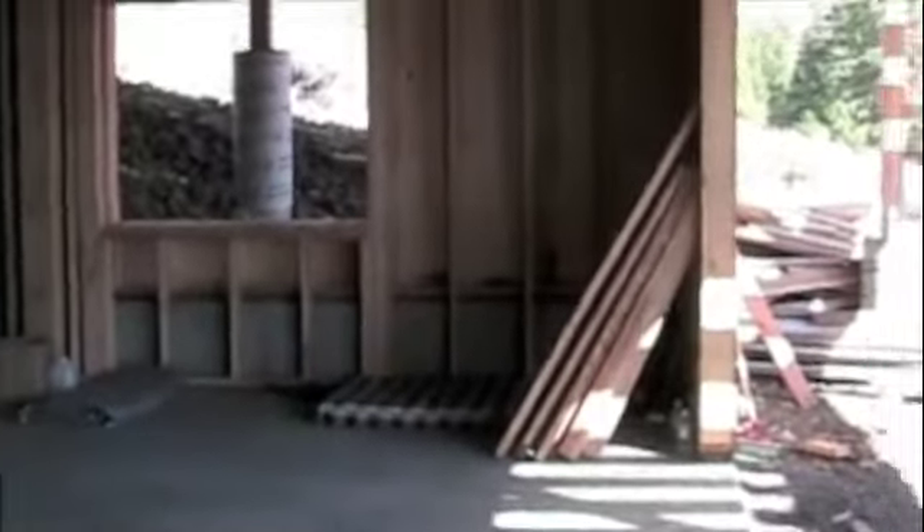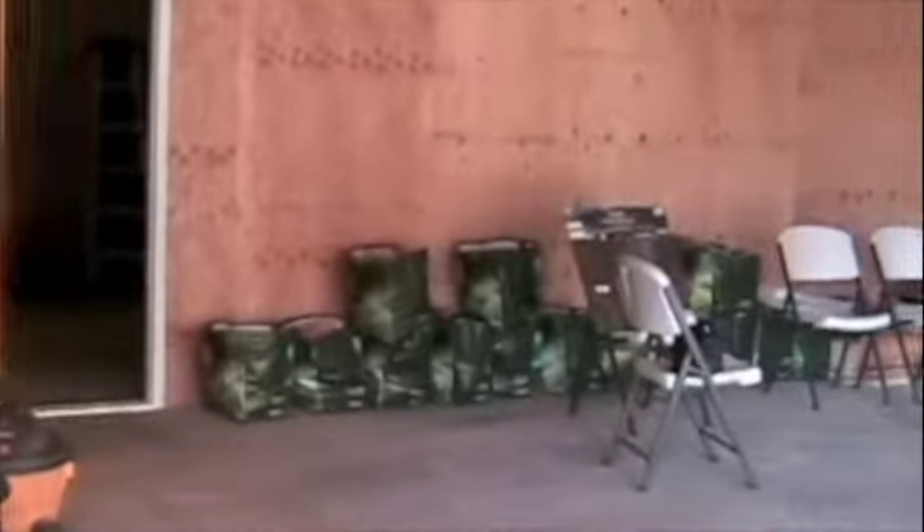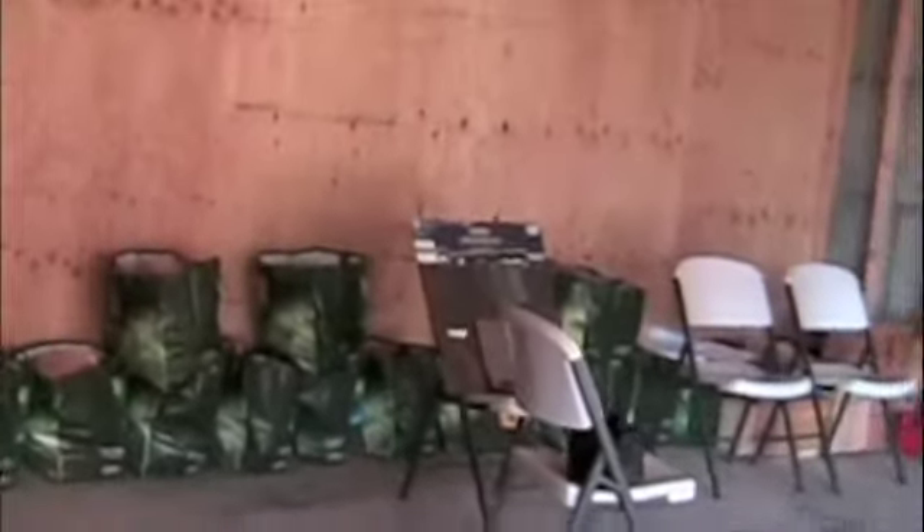Turning left is our two-car garage. Walking through the garage — all those Costco bags are firewood waiting to be burned.